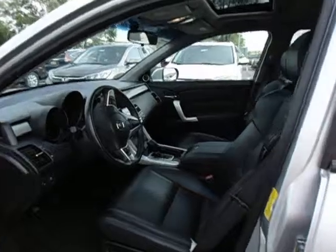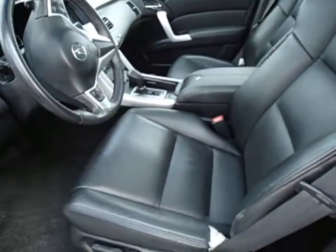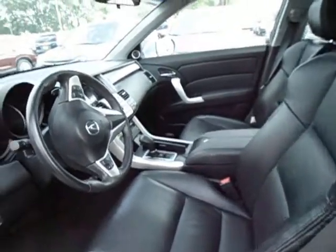Coming inside here, the seats are in wonderful condition. There's no major drips or tears in them. Power adjustable, of course, on both sides, and they are both heated, too.